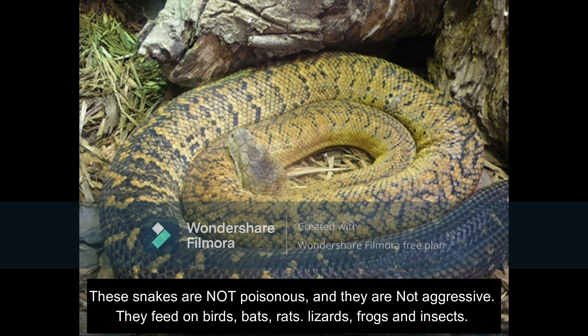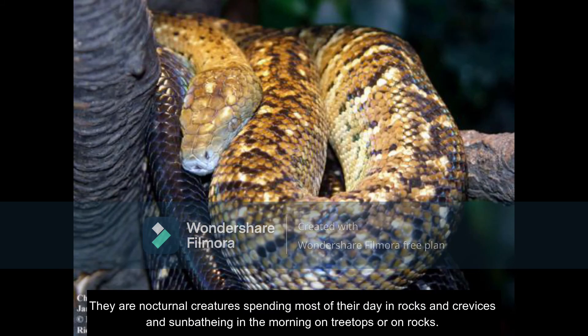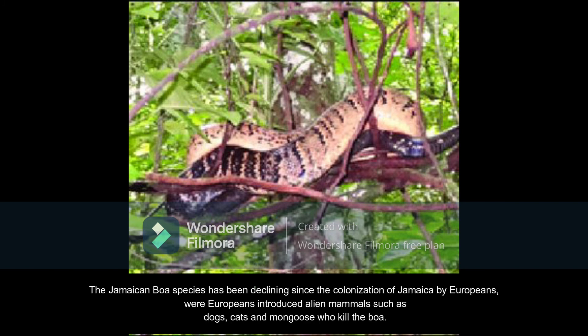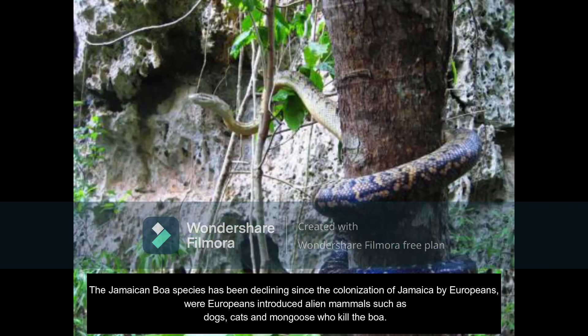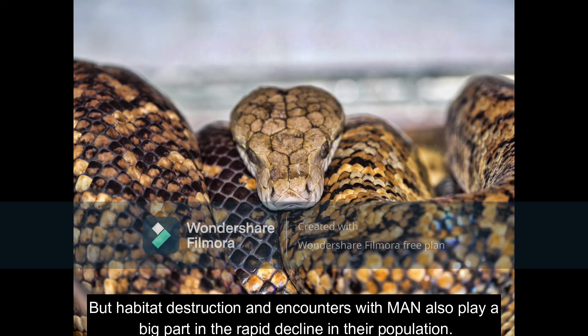They feed on birds, bats, rats, lizards, frogs, and insects. As they are not venomous, they kill their prey by constricting them — squeezing them to death. These are nocturnal creatures, spending most of their days in rock crevices and sunbathing in the morning on treetops or on rocks. The Jamaican boa species has been declining since the colonization of Jamaica by Europeans, who introduced alien mammals such as dogs, cats, and mongoose, which kill the boas. Habitat destruction and encounters with man also play a big part in the rapid decline in their population.